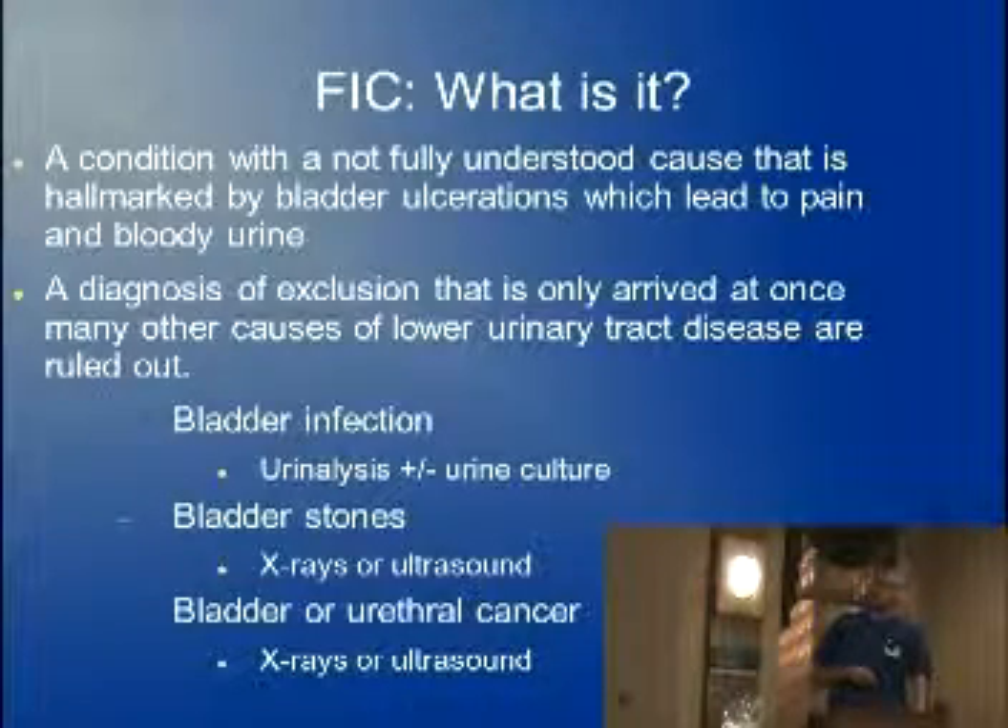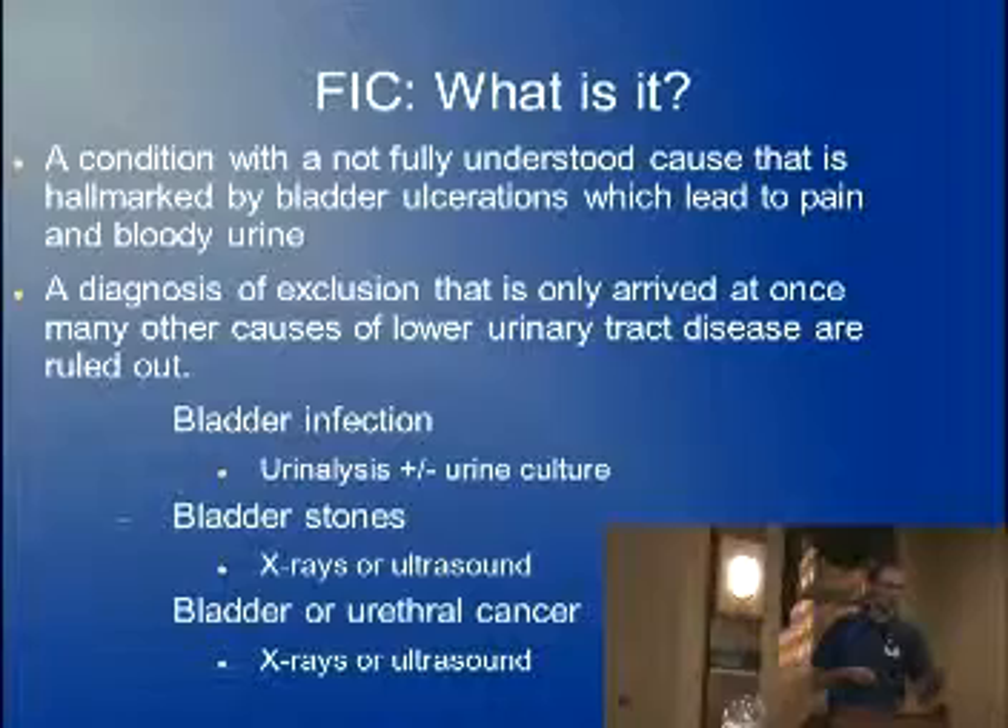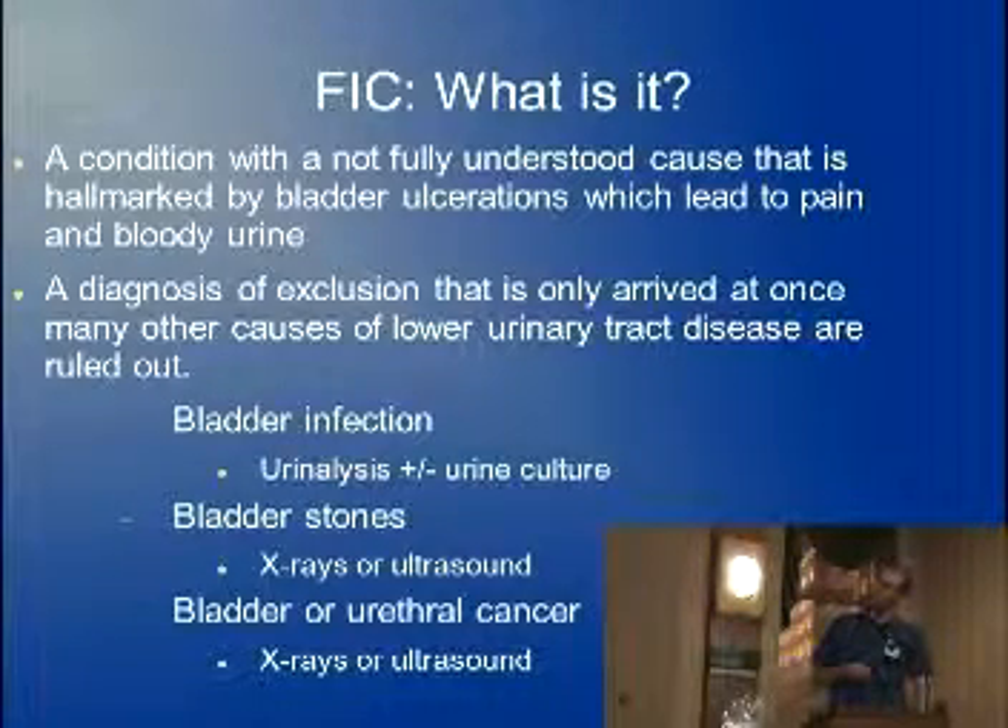For ruling those out, we do urinalysis — pretty basic in the clinic — and if we have any questions about that, we send it out to the lab to have a culture. The other thing we rule out is bladder stones. That's a little bit lower on our differential list, but if we suspect it, we'll do some x-rays or potentially send you out for an ultrasound.